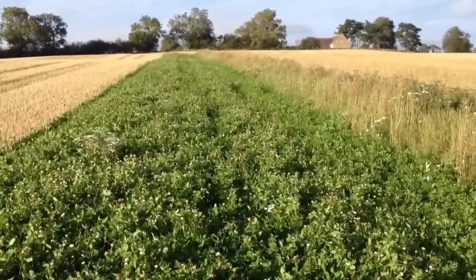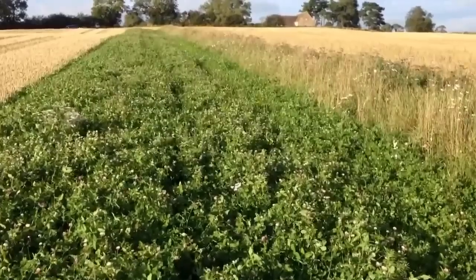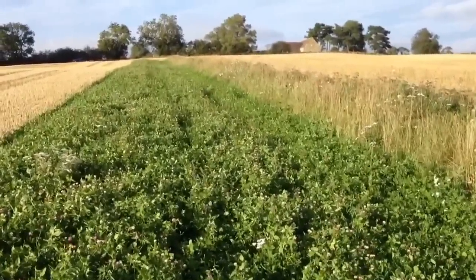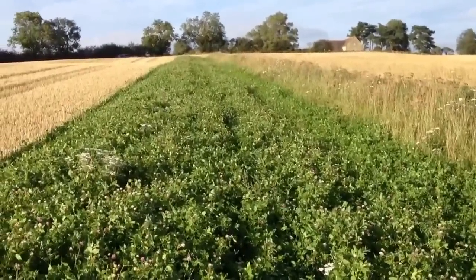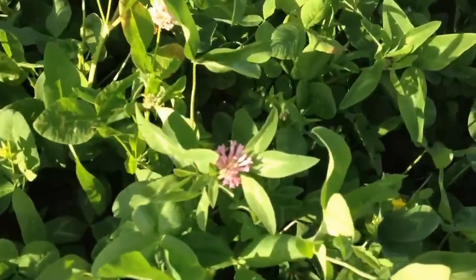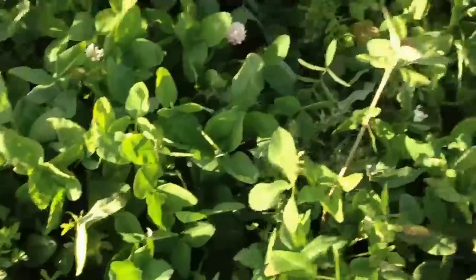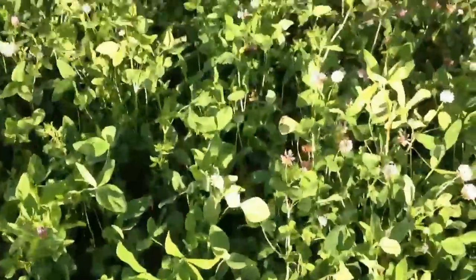Well here we are up in the college field. It's Thursday the 13th of September and really chuffed with what we're getting up to here. We've got a cracking pollen and nectar mix here. It's in year one and we've got lots of red clover in here, some scabious and there's some trefoils in here, all kinds of things.